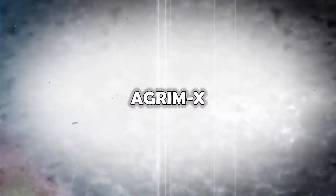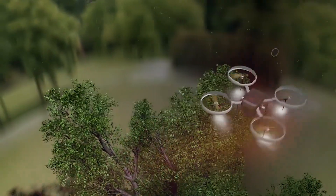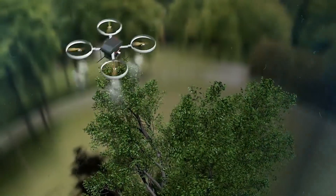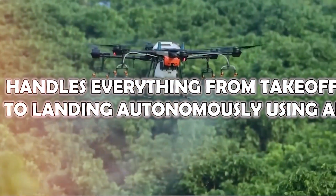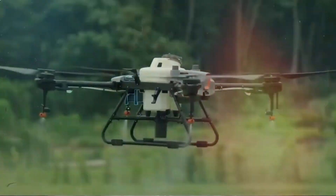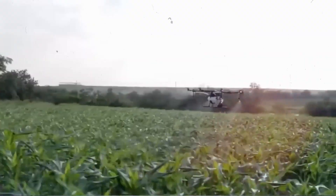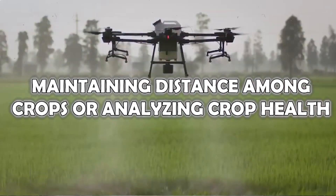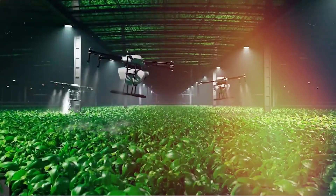Agrim X: Suand has made a significant stride with Agrim X, an intelligent agricultural sprayer designed to revolutionize crop protection worldwide. This advanced drone handles everything from takeoff to landing autonomously using AI. Beyond spraying, the system can capture high-resolution images, empowering farmers with easier farm management capabilities. Whether maintaining distance among crops or analyzing crop health, Agrim X simplifies agricultural operations like never before.